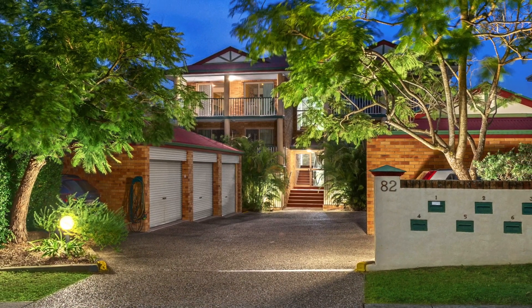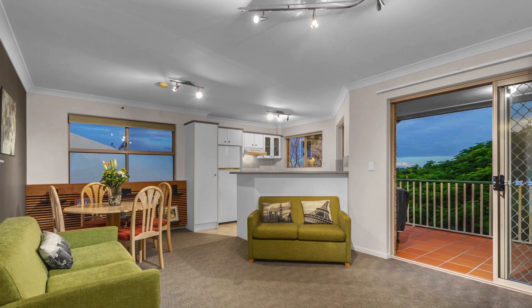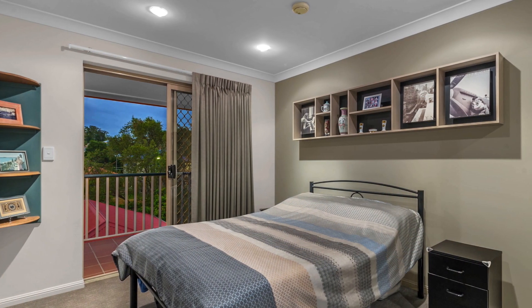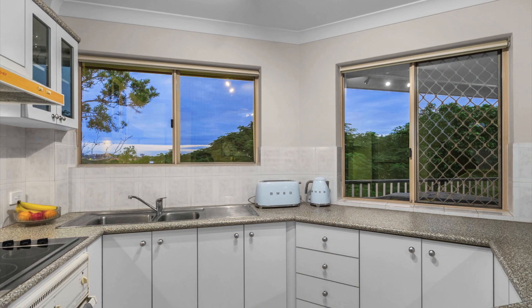Perfectly positioned on the top level, this unit has been intelligently renovated. Set back from the tree-lined street for peaceful enjoyment, with a desirable north-south orientation providing plentiful natural light.